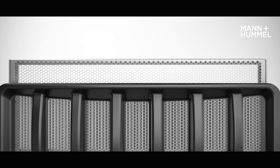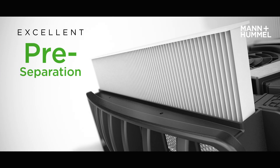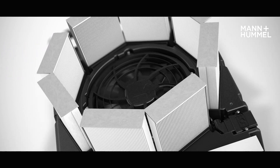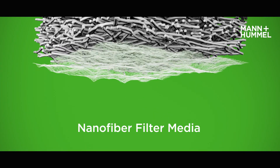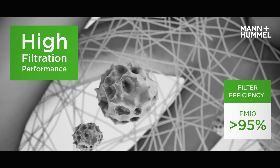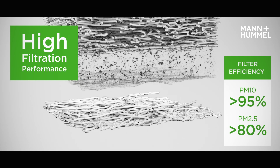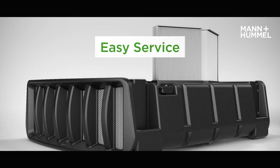Protective grids prevent damage to the filters. Two pre-filters capture fine dust in order to ensure a longer service life of the main filters. The four main filter elements use a nanofiber filter media and remove even the smallest fine dust particles. The filter captures more than 95% of fine dust smaller than 10 micrometers, and even higher than 80% of the respirable particles smaller than 2.5 micrometers. All filter elements are easy to service.